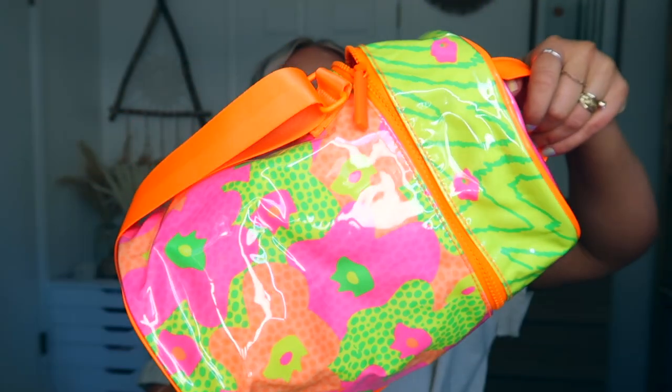I got a package from Drunk Elephant — I'm very excited! It came in this super cute little fun neon bag, very cool, beach vibes. Inside I got the C-Firma Fresh Day Serum. It's got 15% L-ascorbic acid and ferulic acid. The box says C-Firma is designed to be mixed by you before its first use, which maximizes the potency of its delicate but powerful ingredients while keeping the formula fresh. This revolutionary vitamin C serum is packed with a powerful antioxidant complex of 15% L-ascorbic acid, 0.5% ferulic acid, and 1% vitamin E.